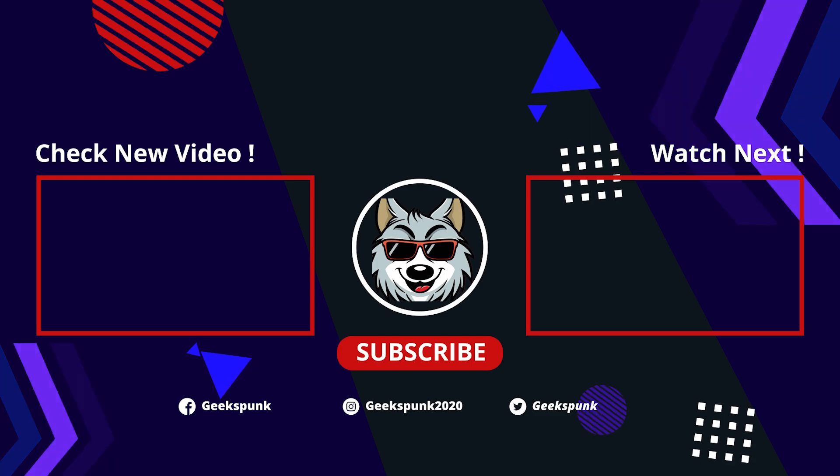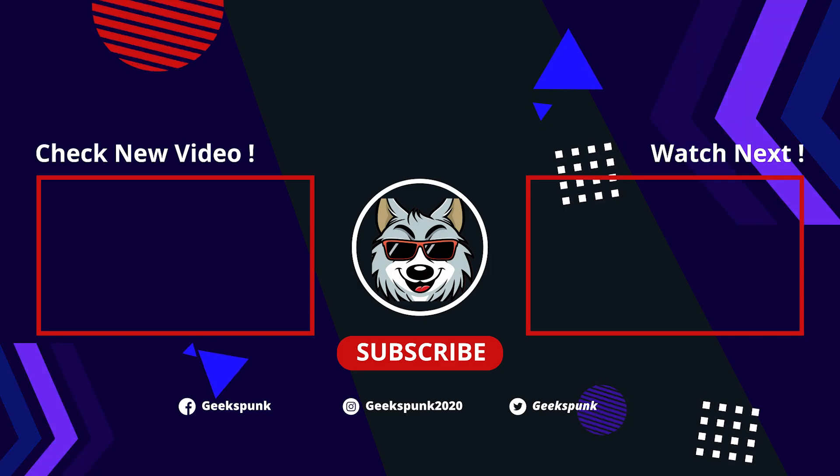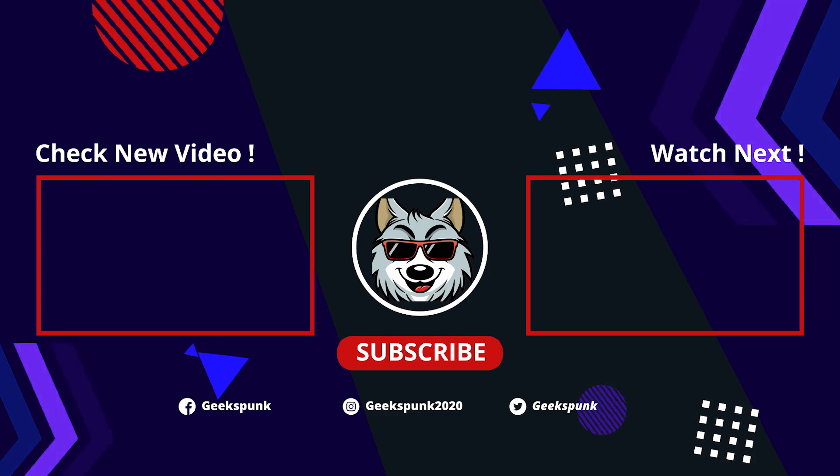Thanks a lot for watching my videos. Make sure to boop that like button, comment, and subscribe. Maybe you'll like one of these two videos on your screen. Thanks a lot for watching, and stay tuned for the next episode. See ya!